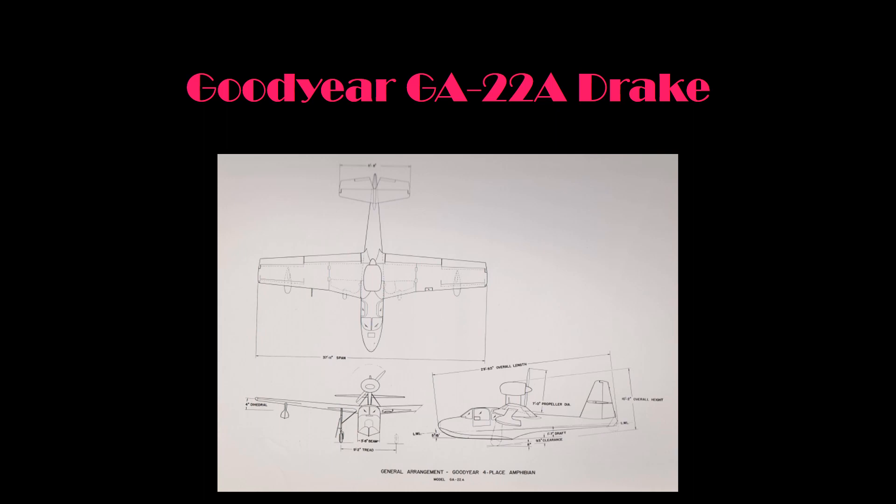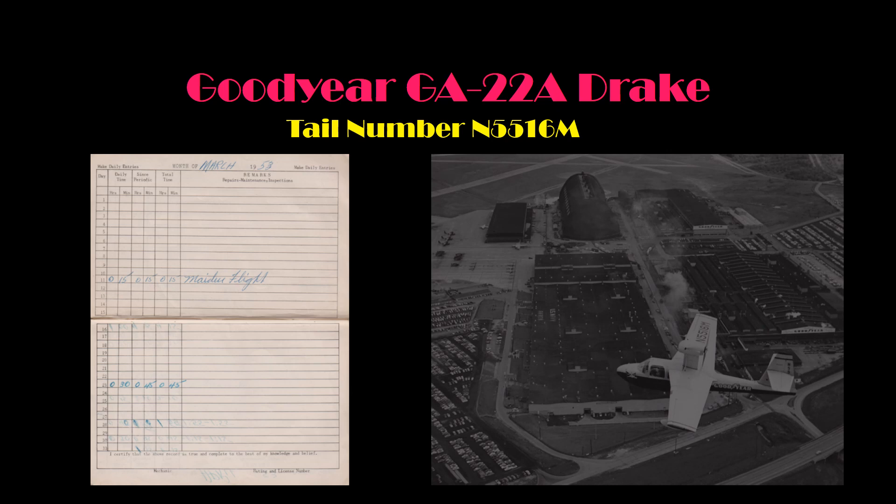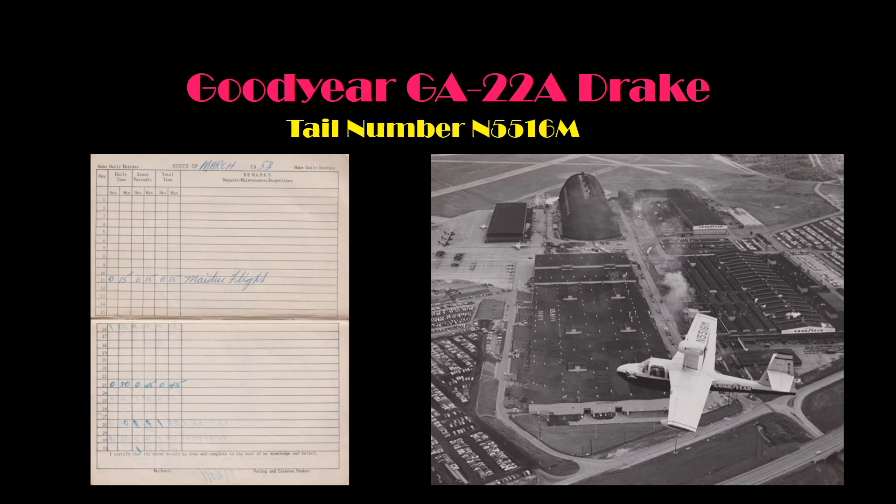The Drake was designed and built by engineers at Goodyear Aircraft in the late 1940s and was completed on March 10, 1953, with serial number 4040. It was registered with the FAA as N5516M. The maiden flight recorded in the Drake's logbook occurred on March 11, 1953 and lasted a total of 15 minutes. Goodyear used the prototype Drake for company business and demonstrations at many airports around the country. The Drake remained based in Akron, Ohio for its entire career.